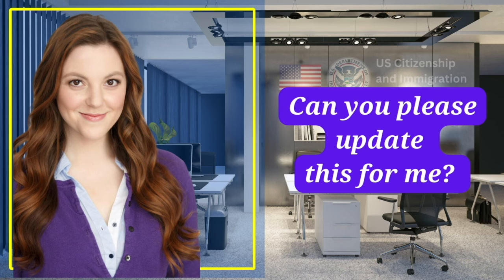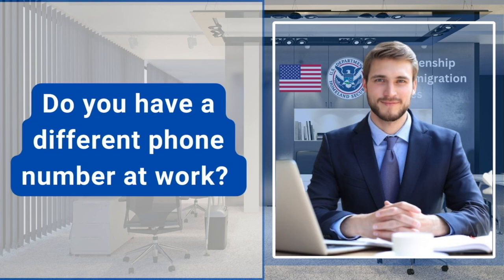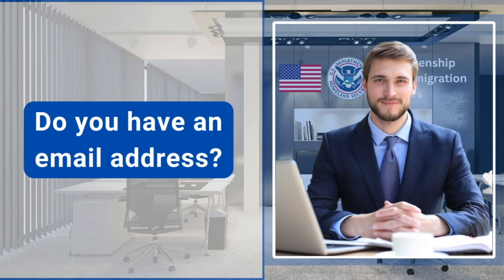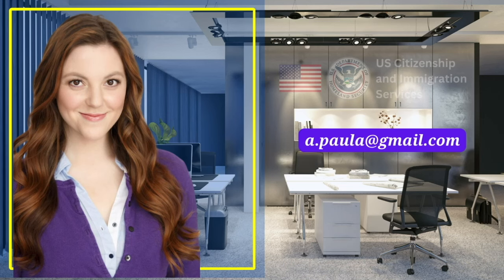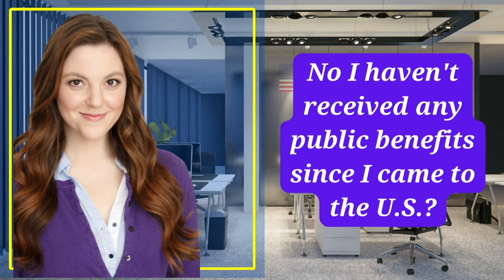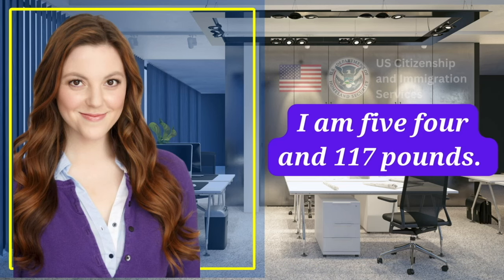Can you please update this for me? Yes, I'm updating it right now. Do you have a different phone number at work? No. Do you have an email address? Yes. What is your email address? A.Paula at gmail.com. Have you ever received any public benefits since you came to the US? No, I haven't received any public benefits since I came to the US. How tall are you and how much do you weigh? I am 5'4 and 117 pounds.